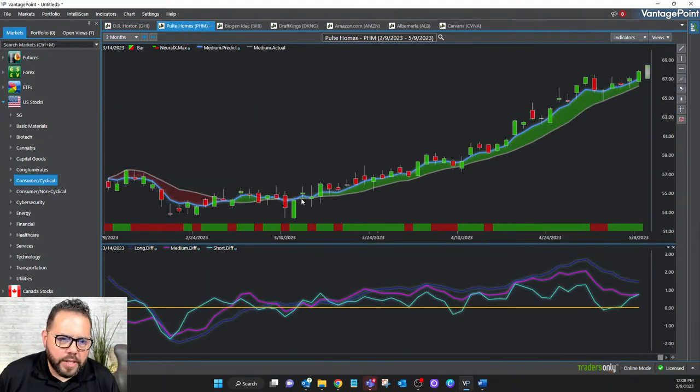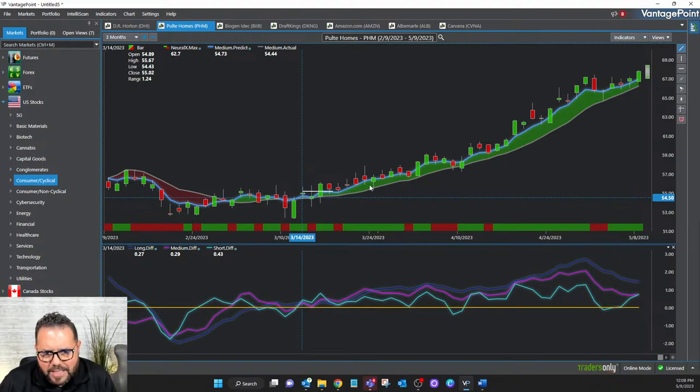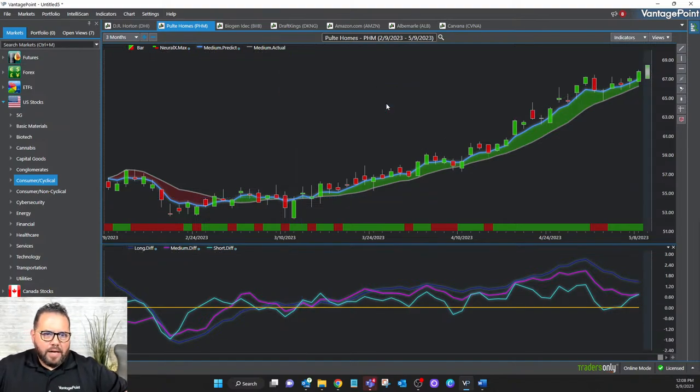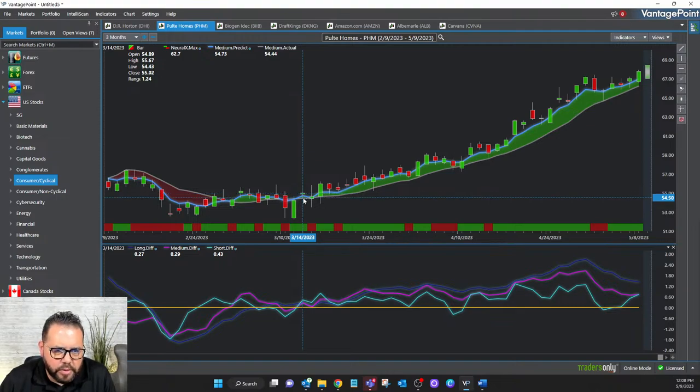Back to Pulte Homes — this is an explosive move that was forecasted on March 14th. Let's look from that forecasted date to the close yesterday: here is a 22% hypothetical gain on this stock. Whether you're an options trader or you like to buy the underlying, that's a great trade. As an options trader, at the close of March 14th — the close was $55.02 — a bullish forecast like that could cause you to sell some puts or buy some calls.